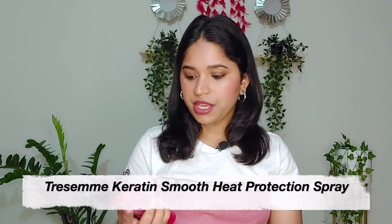Next I purchased the Tresemmé Keratin Smooth Heat Protect Spray. The quantity is 236ml and its MRP is 799 rupees, but I got it for 599 rupees — a very good discount. I was previously using B-Blend Heat Protect Spray but it finished, so I decided to try something different. I had seen a lot of good reviews on this, which is why I purchased it.